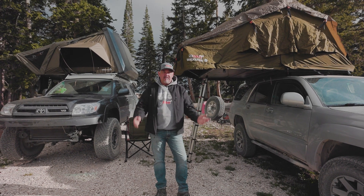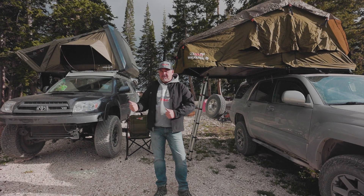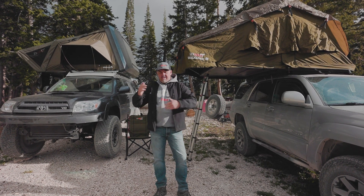G'day campers, Justin for 23Zero. We often get the question: what's the difference between a hard shell and a soft shell, and why should I buy one over the other?